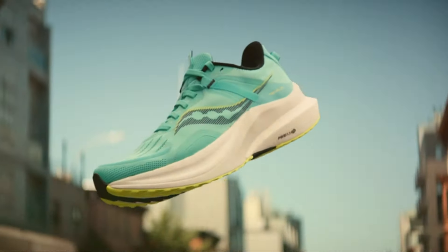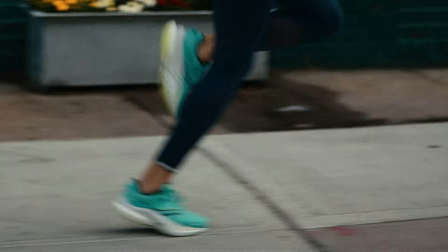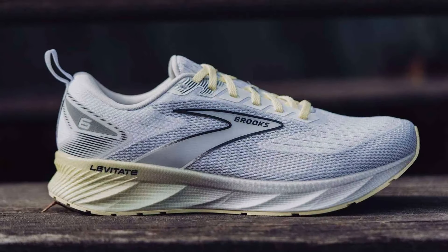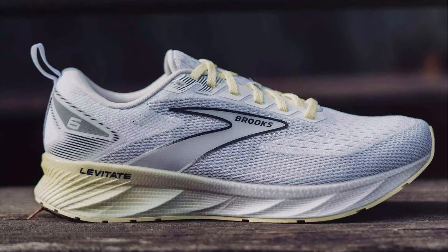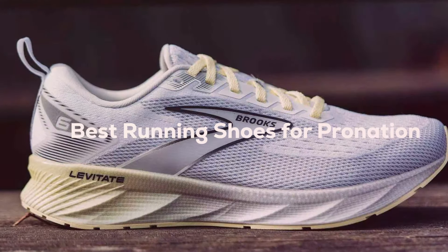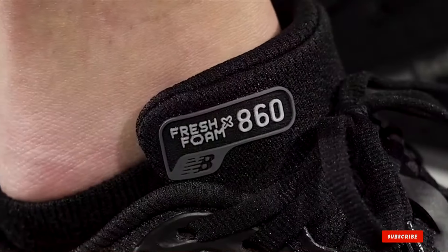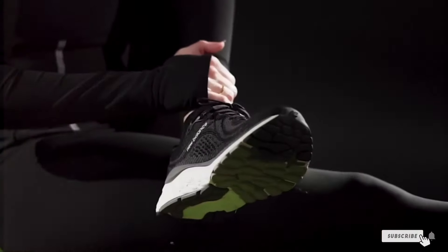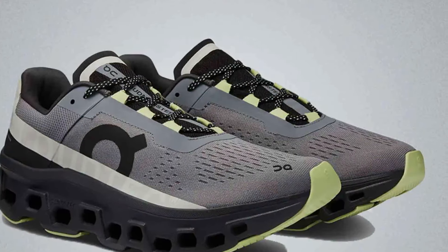Welcome to our channel. Today, we're diving deep into the world of running shoes, specifically focusing on beating pronation. Pronation affects many runners, leading to discomfort and potential injuries. But fear not — we've researched and compiled a list of the seven ultimate running shoes designed to provide the support and performance you need. Whether you're a casual jogger or a marathon enthusiast, finding the right shoe can transform your running experience. Let's get started.